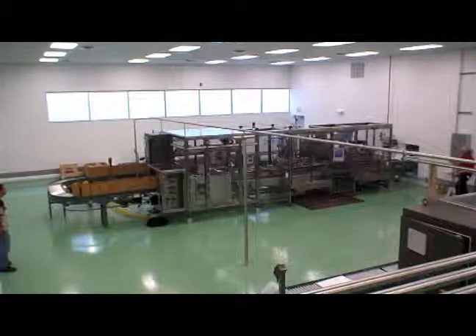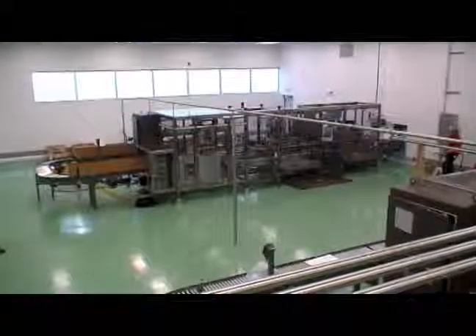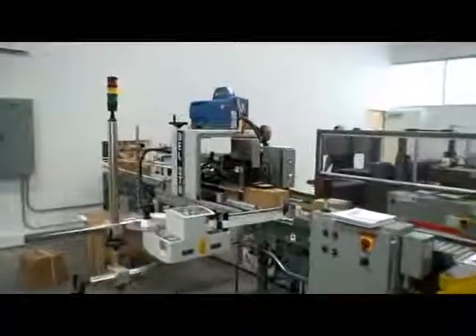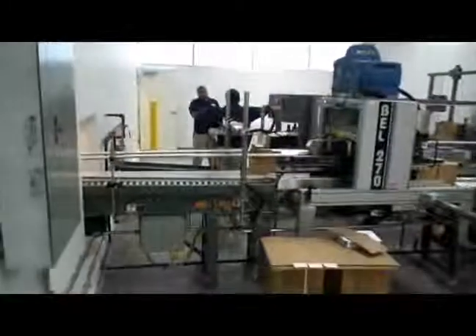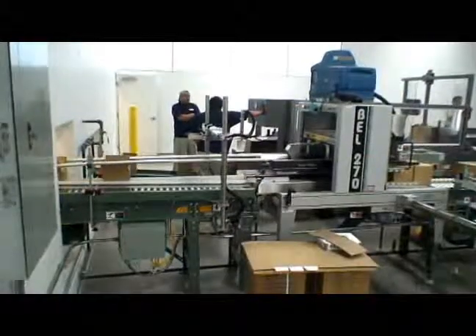Smooth transition to another container size helps ensure maximum production. Quick changeover from one container size to another is easy and requires no hand tools. Much of the setup and changeover can be accomplished using Fill-O-Matic's menu-driven advanced touchscreen control, making this production line very easy to operate.